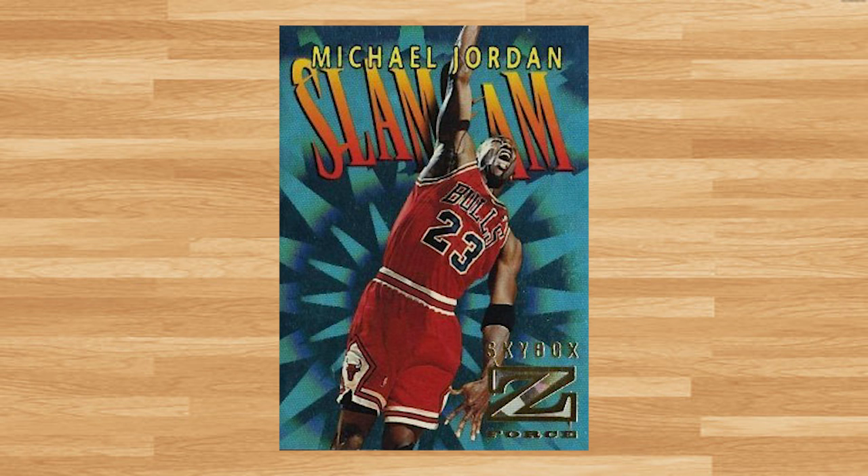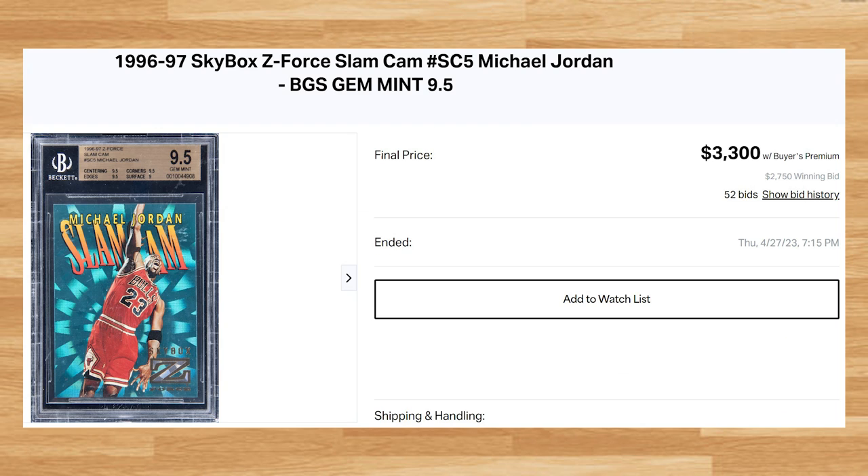Up next at number 2 is this 1996 Skybox Z-Force Slamcam Michael Jordan. This was a BGS 9.5 that received 52 bids and it sold for $3,300. This price is right in line with the last few BGS 9.5 comps I found dating back to December of last year. The last PSA 10 of this Jordan sold for $11,211 on eBay back in March.